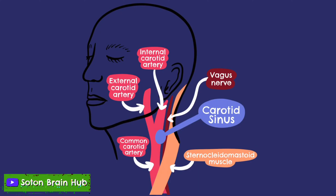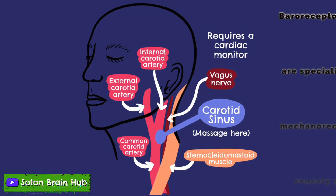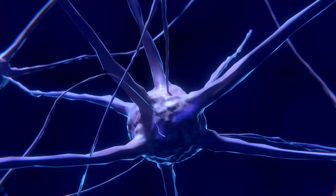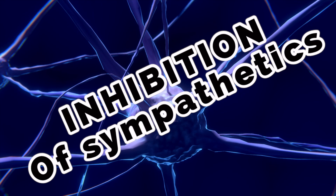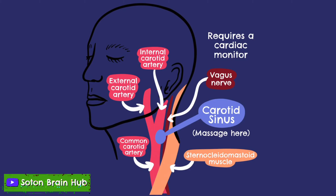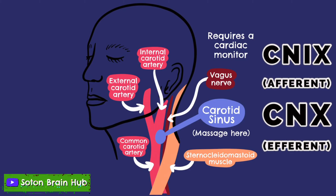Its function is to monitor and adjust the blood pressure when it becomes too high or low. The carotid sinus senses changes in arterial blood pressure by means of baroreceptors, which are stimulated by the stretching of the blood vessel wall. In response to high blood pressure and hence greater stretch in the arterial wall, the firing rate of the nerve fibers increases. This inhibits the sympathetic nervous system and stimulates the parasympathetic nervous system, resulting in a decrease in blood pressure and heart rate mediated by the glossopharyngeal and vagus nerves.